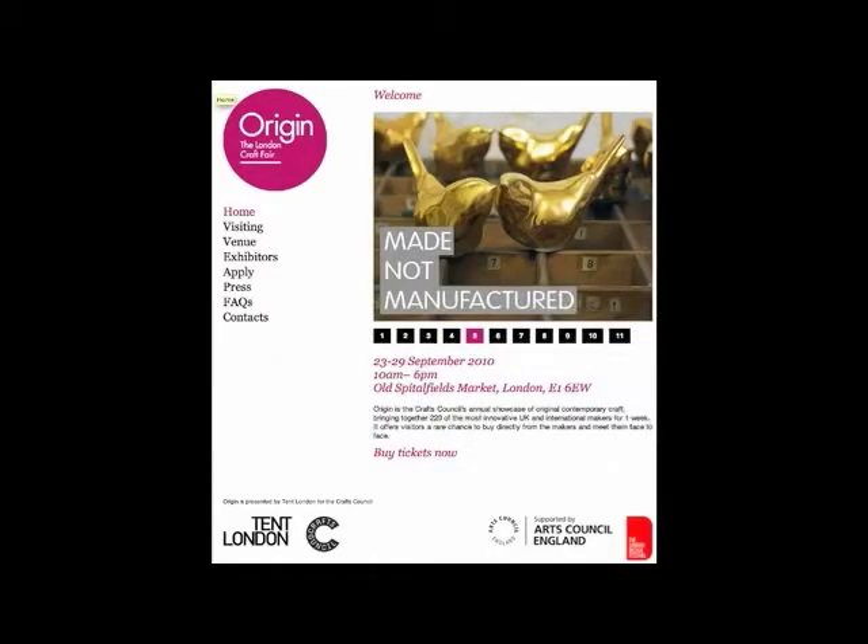Origin is a leading UK contemporary craft fair. This year, there are more than 200 exhibitors in Old Spitalfields Market.